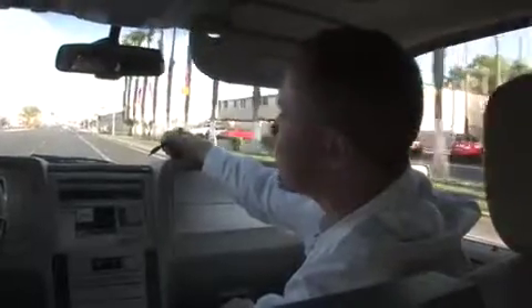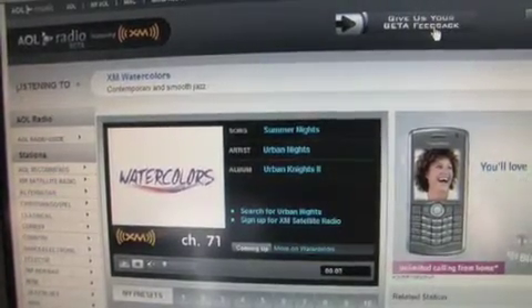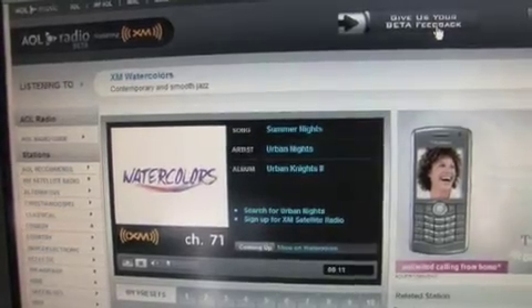We now just clicked on XM Radio, and we're actually live streaming music. As you can hear, we're getting very good quality, very good sound. This is streaming right off the internet over a WiMAX connection.